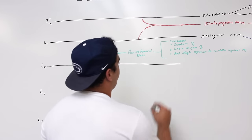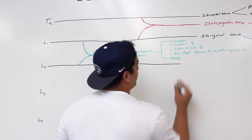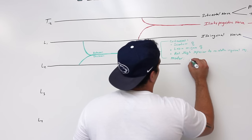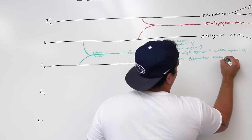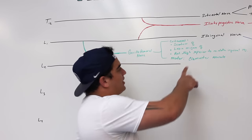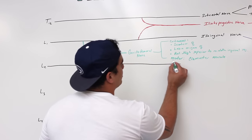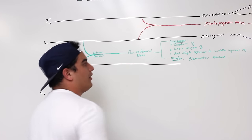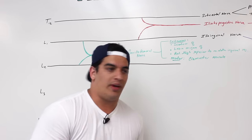For the motor supply, it supplies the cremaster muscle, which helps to elevate the testes. So the genitofemoral nerve has motor supply to the cremaster muscle which elevates the testes, and cutaneous supply to the scrotum, the labia majora, and the anterior thigh just superior to the middle inguinal region.